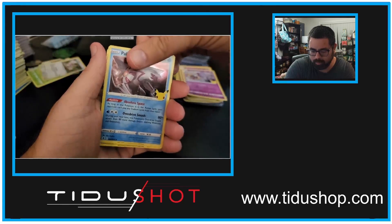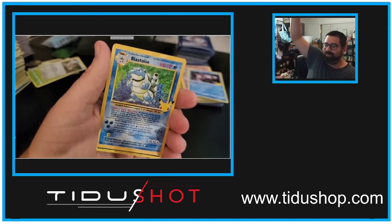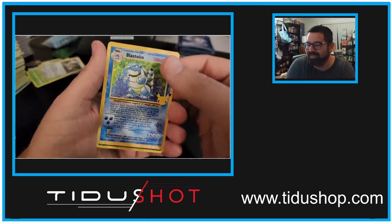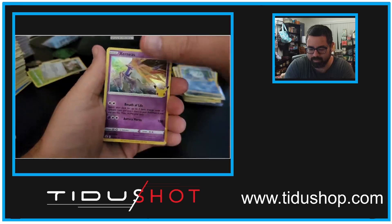Cosmoen, Palkia — we did! We pulled all three! I wasn't actually expecting it. And the obligatory Pikachu, Xerneas.